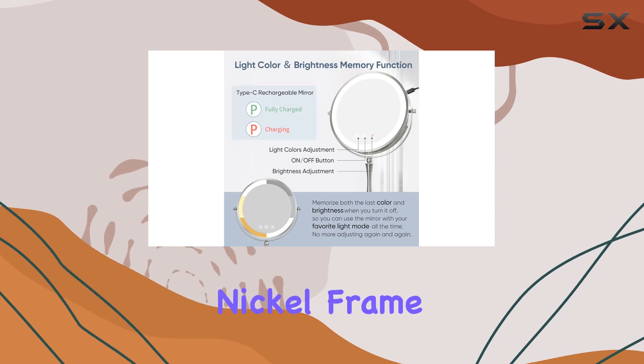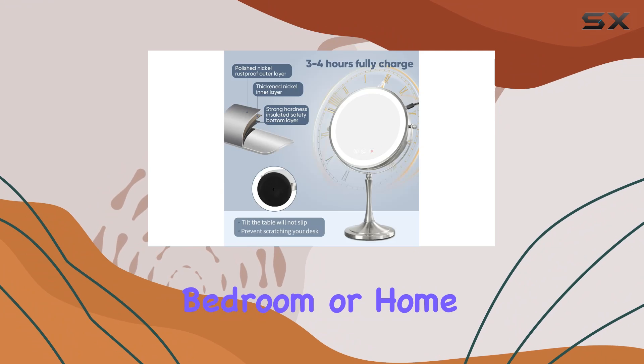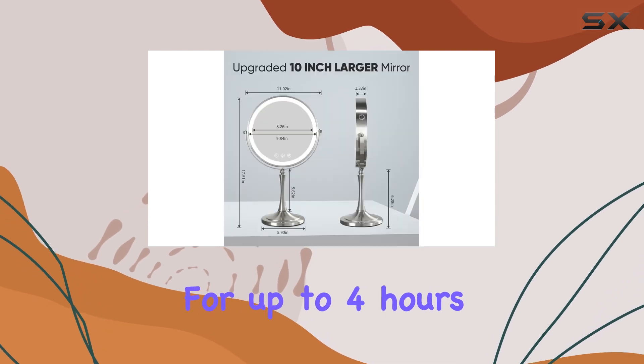The sleek polished nickel frame adds a touch of elegance to any space, whether it's your bathroom, bedroom, or home office. And with a built-in 2000 milliamp-hour rechargeable battery, you can use this mirror cordlessly for up to four hours at maximum brightness.